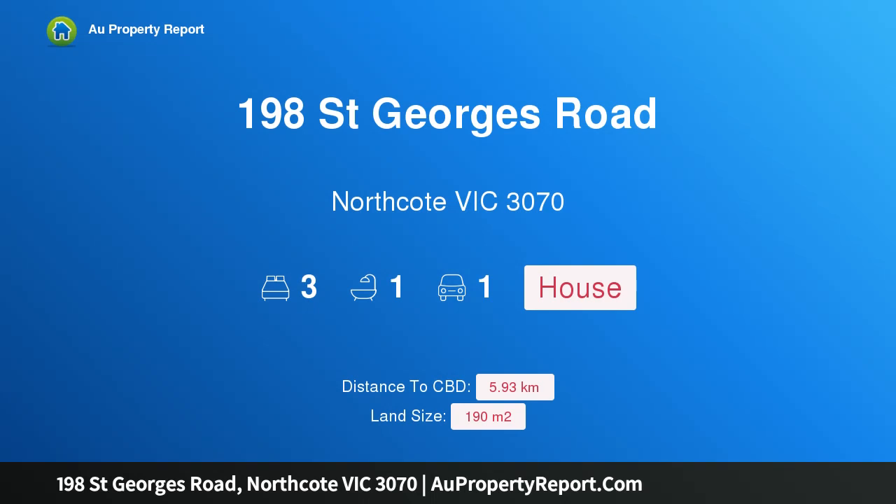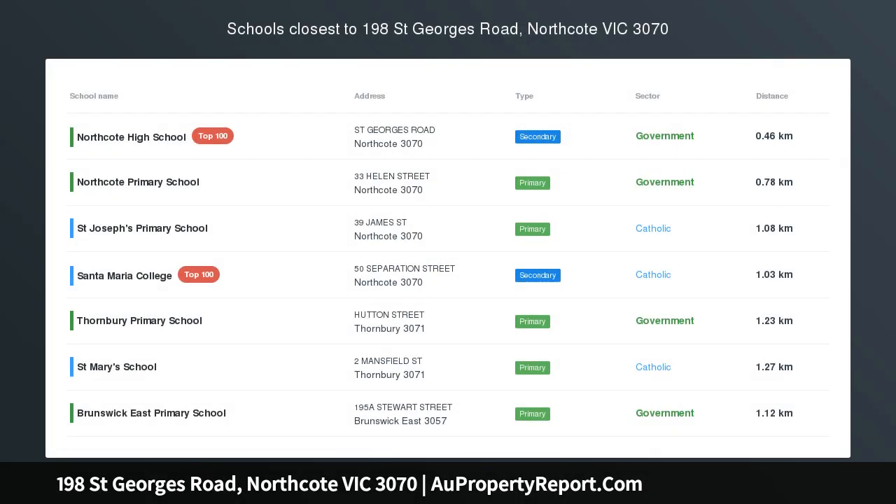Hi, I am glad to introduce property 198 St. George Road, Northcote Victoria 3070, an unmissable lifestyle opportunity.